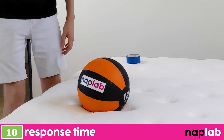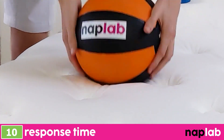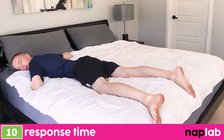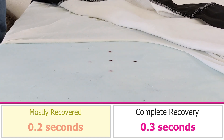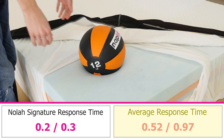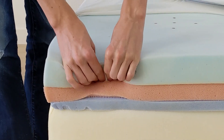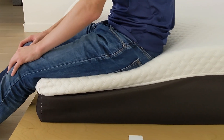To test response time, we place a 12-pound medicine ball on the mattress. Once it's fully at rest, we then quickly remove it and objectively measure the amount of time it takes for the mattress to recover and resume its original shape. A faster response time is better, as quicker responding material layers better adapt to changes in movement and prevent any type of stuck feeling. The response time on the NOLA Signature is extremely fast. We measured a mostly recovered response time of 0.2 seconds and a fully recovered response time of 0.3 seconds — this is as fast as it ever gets. The NOLA Signature is tied with the fastest responding mattresses we've tested to date. On average, we see mattresses mostly recovered in 0.52 seconds and fully recovered in 0.97 seconds, so the NOLA Signature is significantly faster than average. Typically all-foam mattresses have a slower response time, but I was pleasantly surprised to find that not the case with the NOLA Signature.